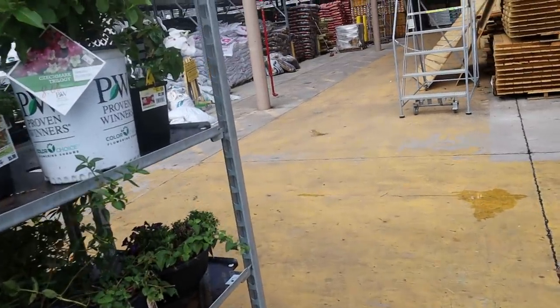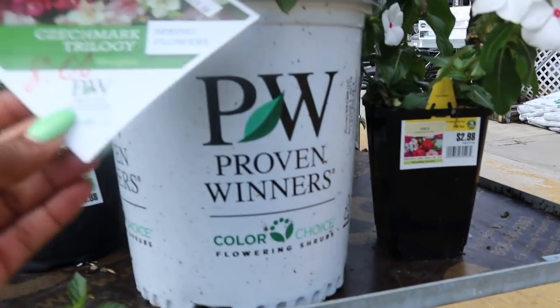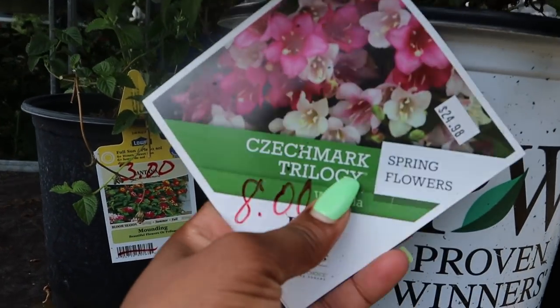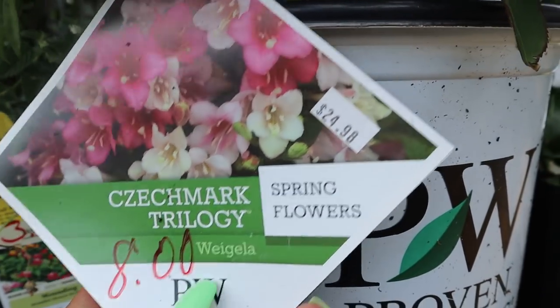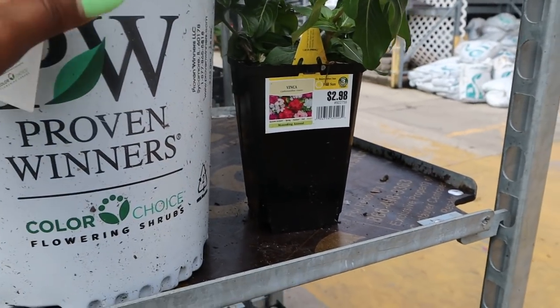This is eight dollars! This is a Checkmark Trilogy Spring Agapanthus — is that how you pronounce it? It's only eight dollars, guys. The original price was $24.98 and now it's only eight bucks. You see what I'm talking about? Bingo!